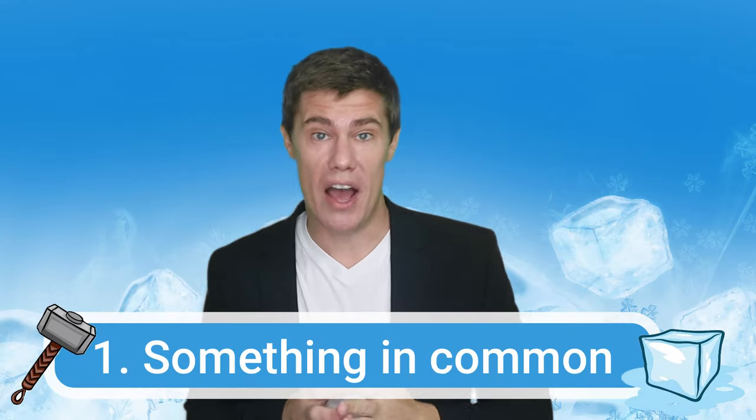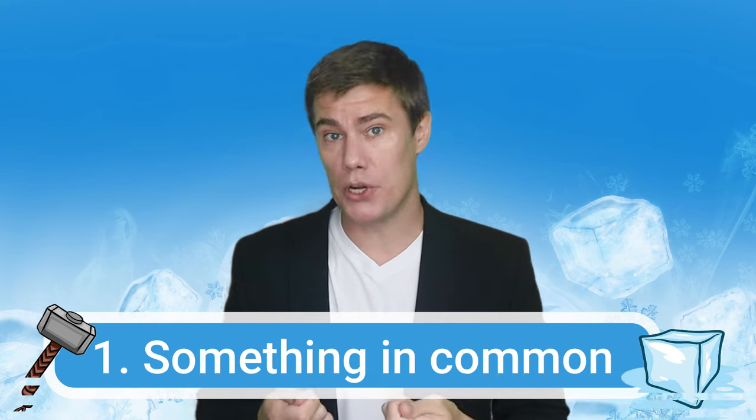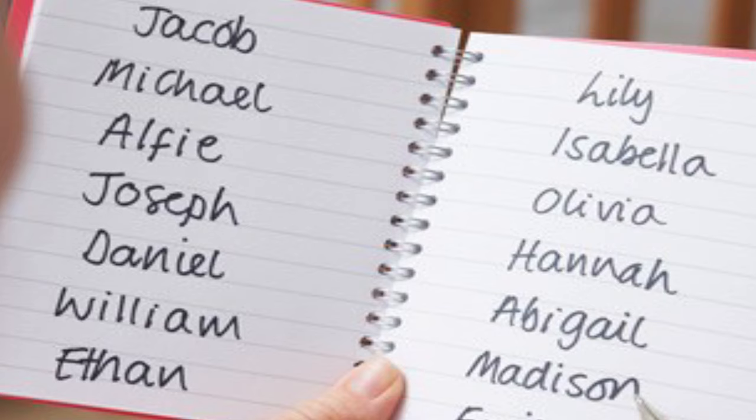Number one: find something you have in common. Give each person a class list with everyone's names on it. Students can also write down each person's name if you are unable to print it out. Then they have to go around the room and speak to each other. Their mission is to find one thing they have in common — same vacation home, favorite food, same amount of brothers. Students may not use the same answer twice. The great thing about this is that students will talk about many different things before they can find the one thing they have in common.